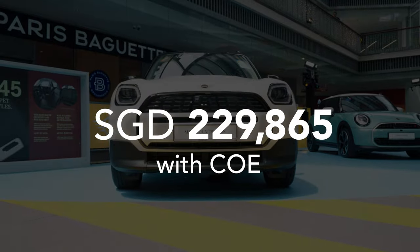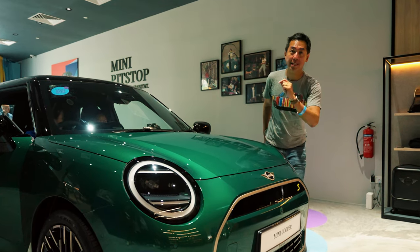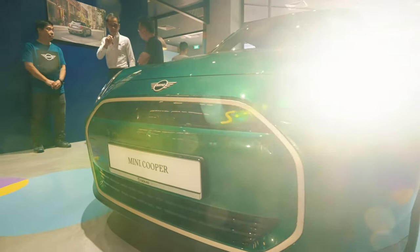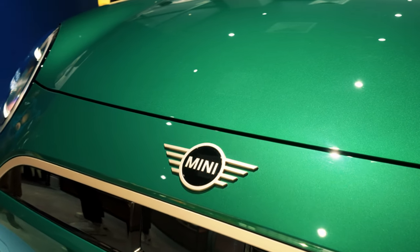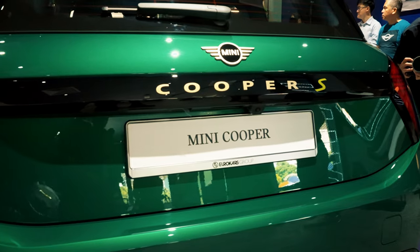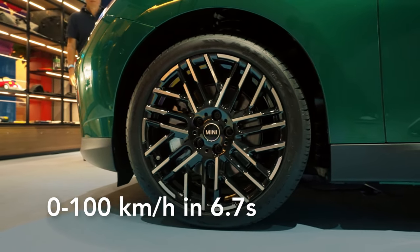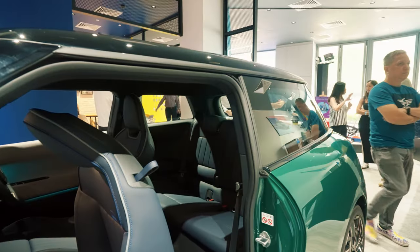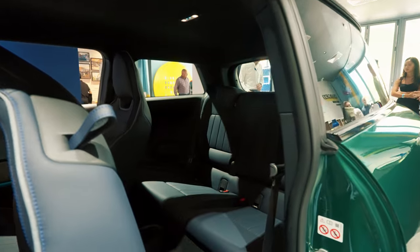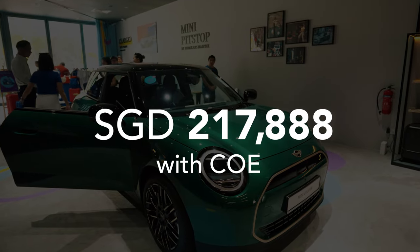The Countryman E is priced at $229,888 — a substantial saving from the Countryman SE. If you want something electric but less maxi, there's the MINI Cooper SE. A quick tip: if you see the S in yellow, that means it's electric; red means petrol. The Cooper SE is built on a dedicated EV platform with the code name J01, so it's fully electric from the ground up. It's a single motor, front-wheel drive with 218 horsepower, getting to 100 in 6.7 seconds. Range is 402 kilometres with a 54.2 kilowatt-hour battery, and it's much more spacious in the back compared to the previous MINI hatchback. The Cooper SE costs $217,888 with COE.